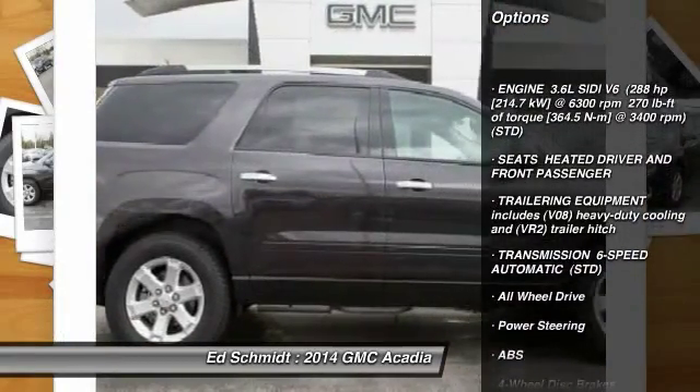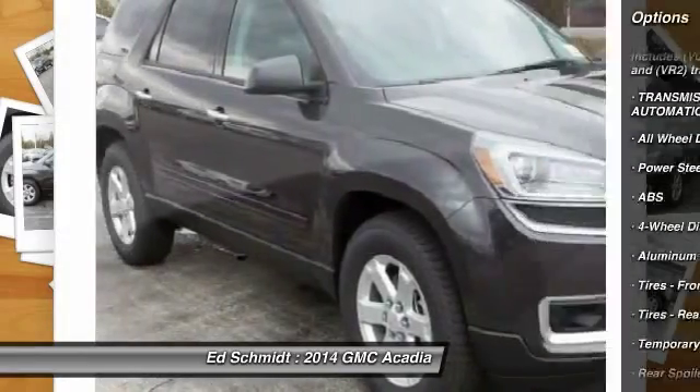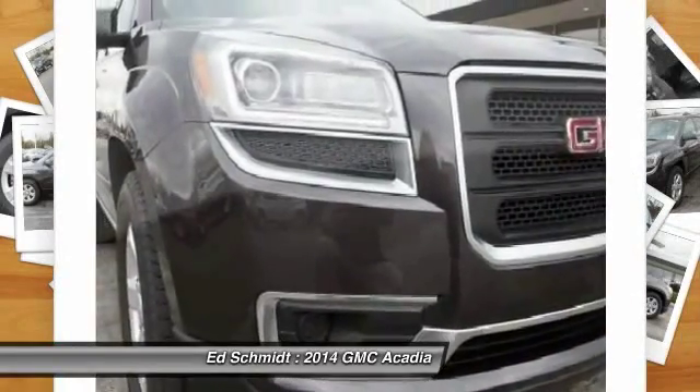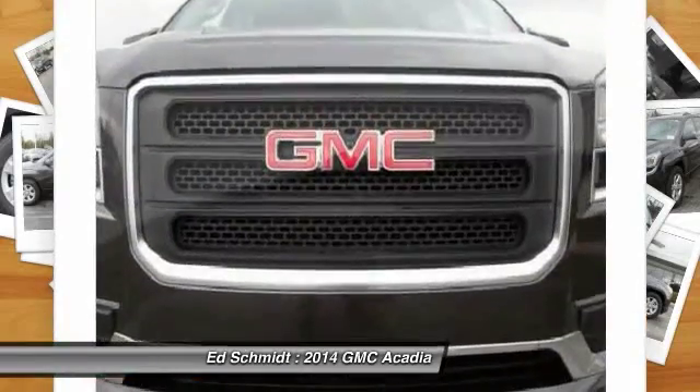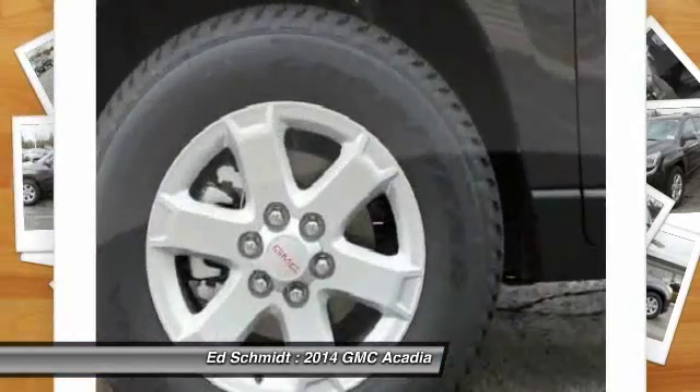Power passenger seat, traction control, remote engine start, stability control, steering wheel audio controls, power liftgate, all-wheel drive, anti-lock braking system, air conditioning, power steering.